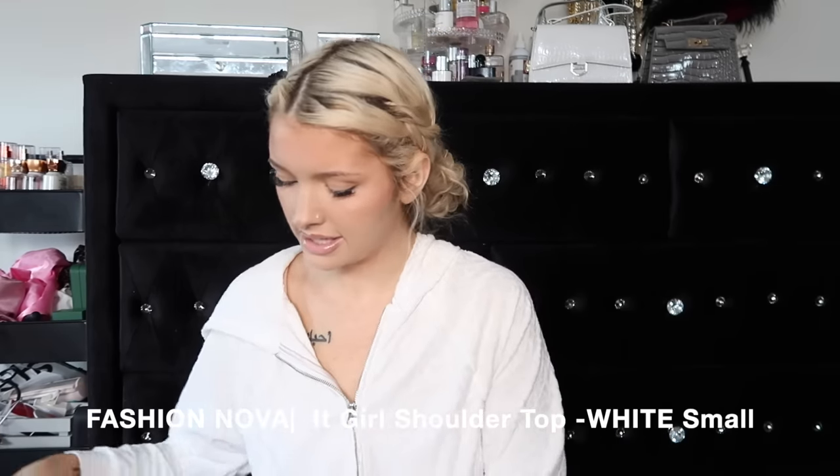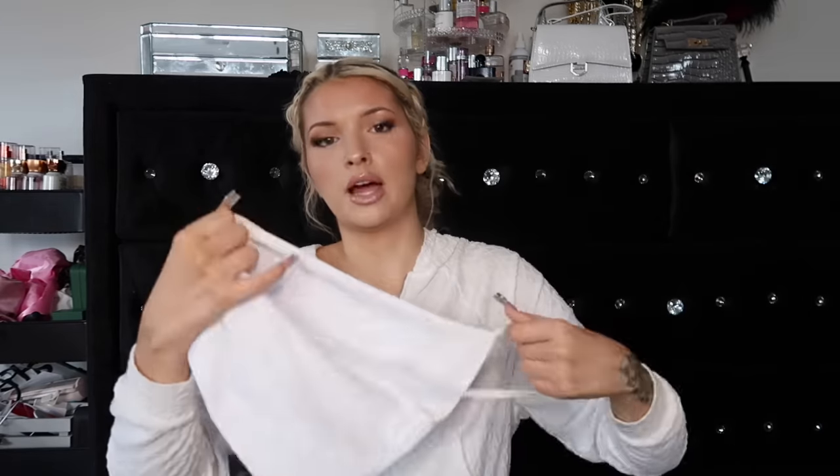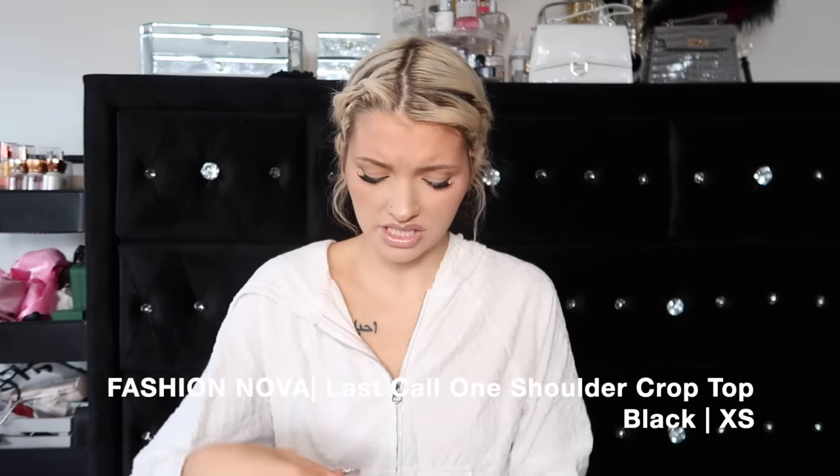I got these tops from Fashion Nova. First is a little white tank top - cute, basic, must-have for the wardrobe. This is called the It Girl One Shoulder Top, I think it's see-through. Then the next thing is the Last Call One Shoulder Crop Top in black, extra small. This one is really soft compared to the white one and feels double lined. I feel like these are so freaking cute. They're just basic must-haves.